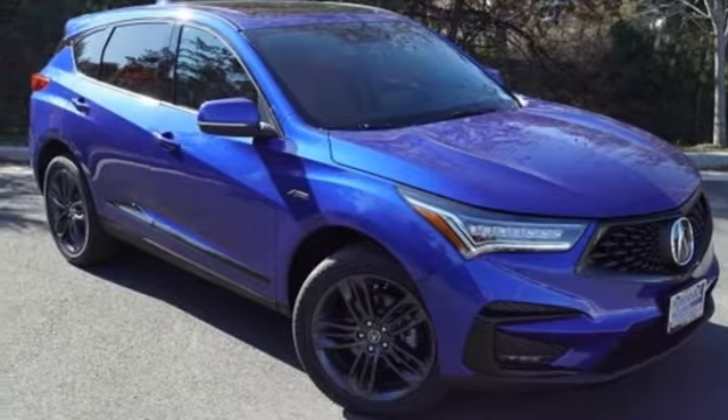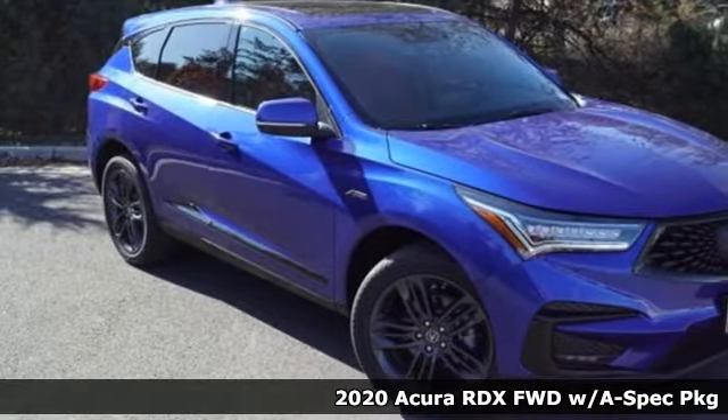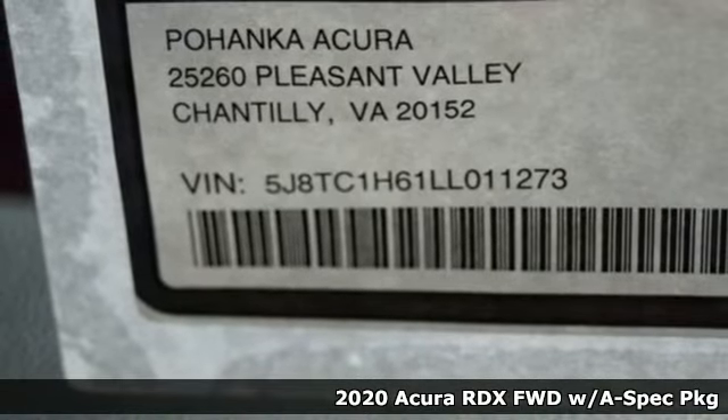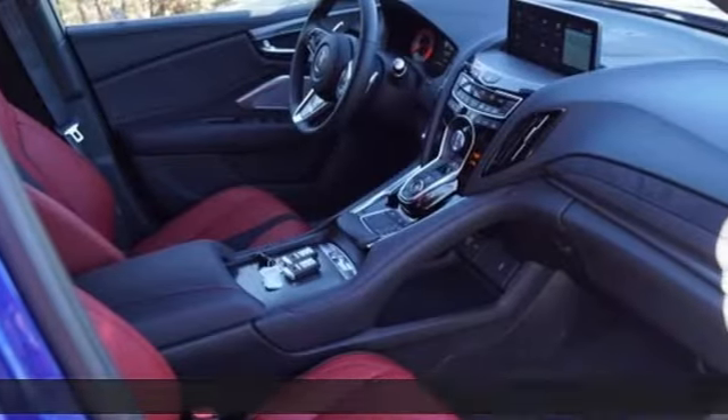It's a new 2020 Acura RDX. Designed from the outset to be more powerful, more efficient, and more aggressive, the RDX is a vehicle for those who like to drive.